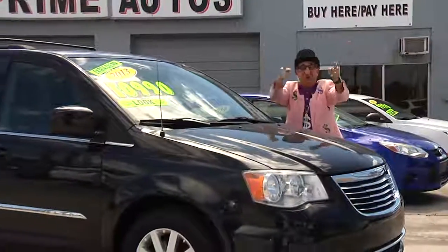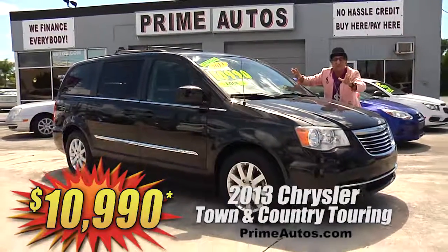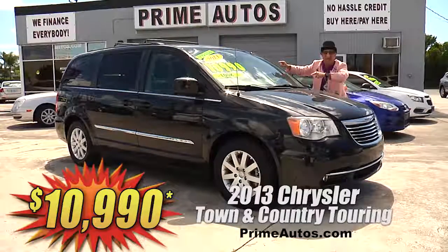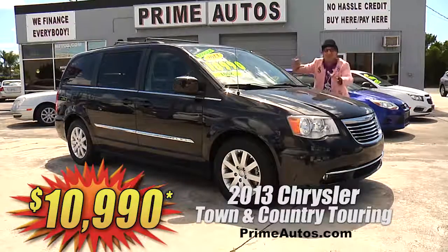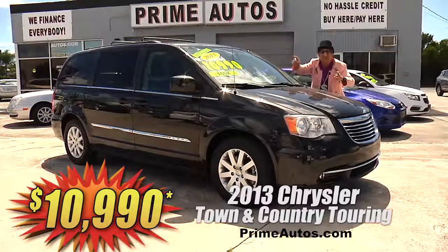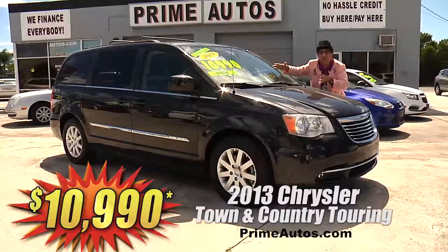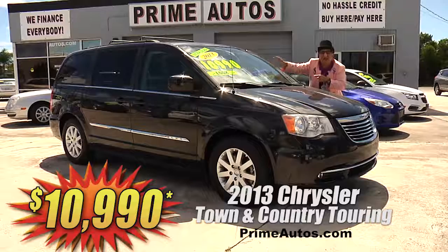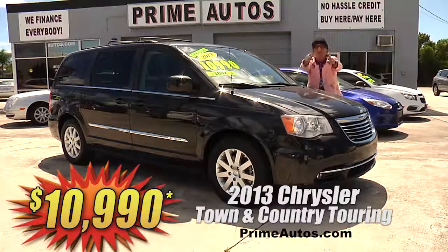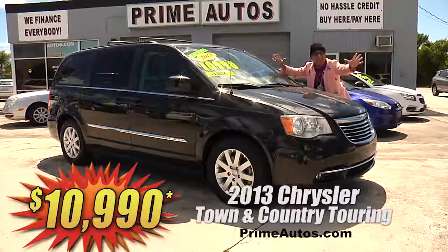Talk about having it all — this totally loaded and luxurious 2013 Chrysler Town and Country, the top of the line Touring Edition with premium leather, quad buckets, third row seat, touchscreen CD, DVD player with rear view camera, Bluetooth connection, dual power sliding doors, power rear hatch, all the amenities. Best of all, it's no-hassle credit priced at only $10,990.